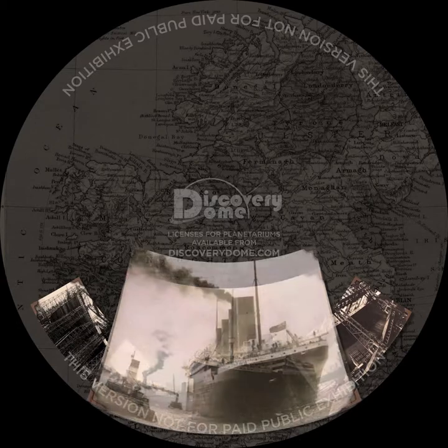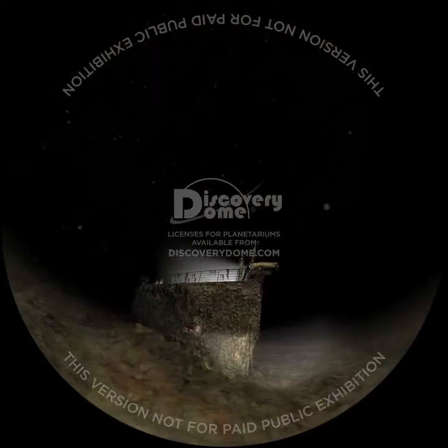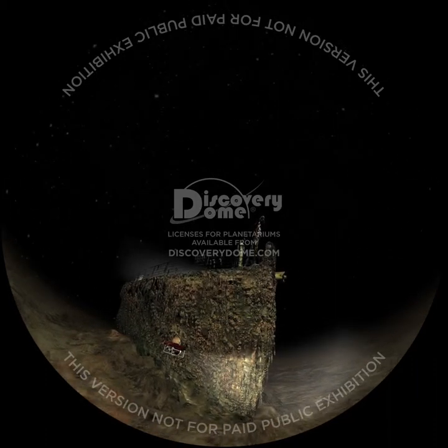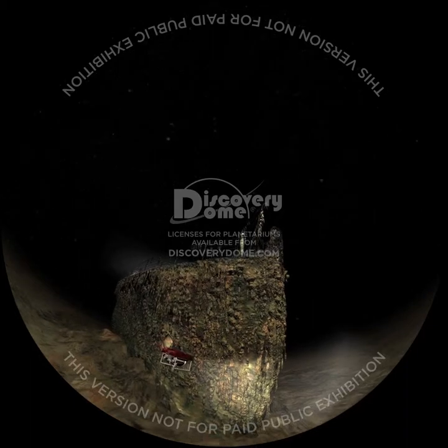The Titanic is divided into 16 watertight compartments by watertight bulkheads containing electric doors. In June 1911, Shipbuilder Magazine claimed that this design made the ship practically unsinkable. This unsinkable ship now lies on a gentle slope over three kilometers below the surface of the cold North Atlantic.